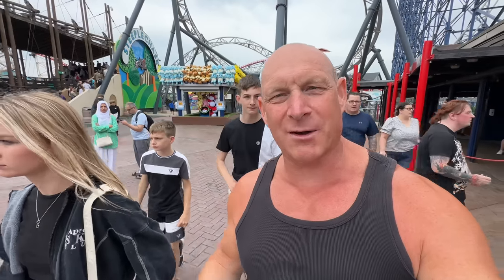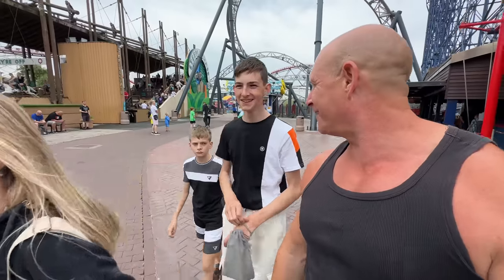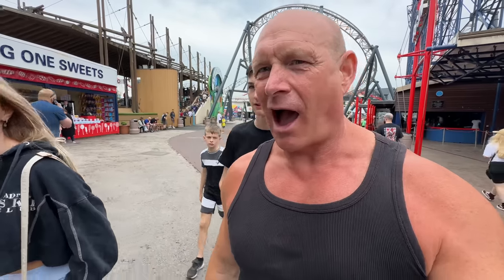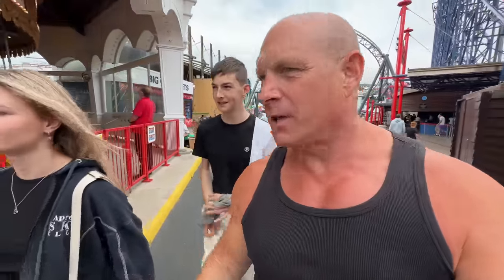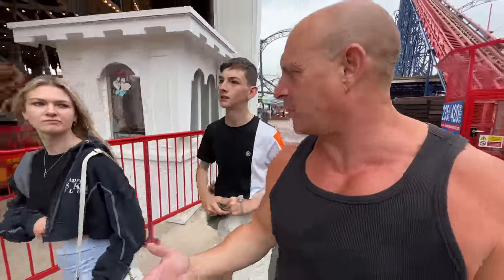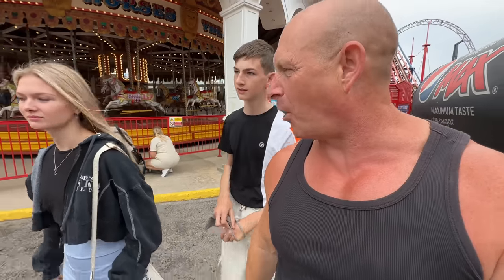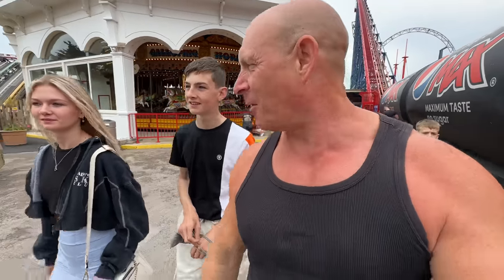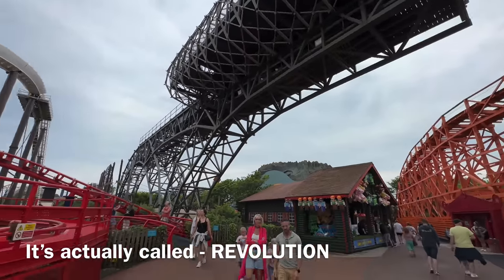We've just stepped off the Big One. What are your thoughts? It was a bit of a rough ride — we were at the back two rows. I've got to say that was probably the roughest ride I've ever had on that. Some of the jolts at the bottom — I thought my back was broke. Not the most pleasant experience I've ever had on that ride.